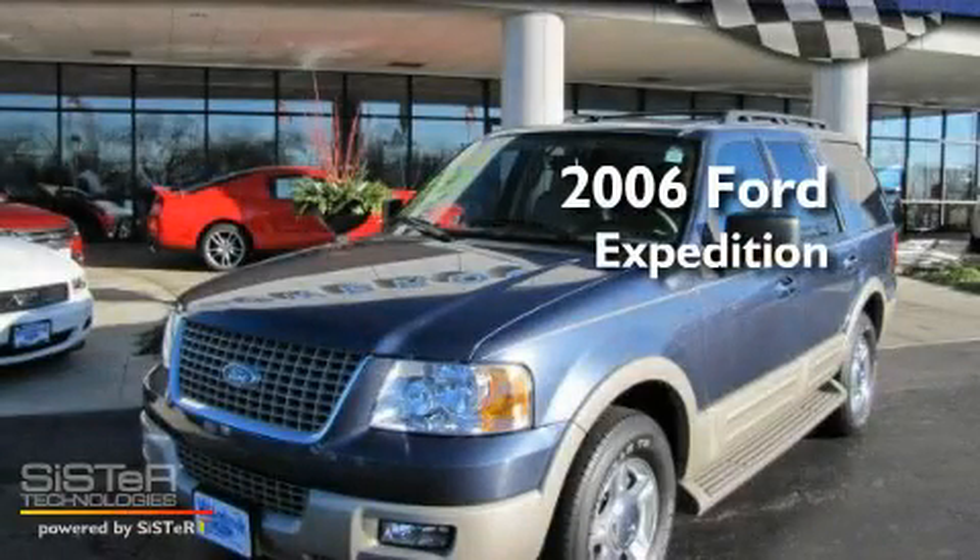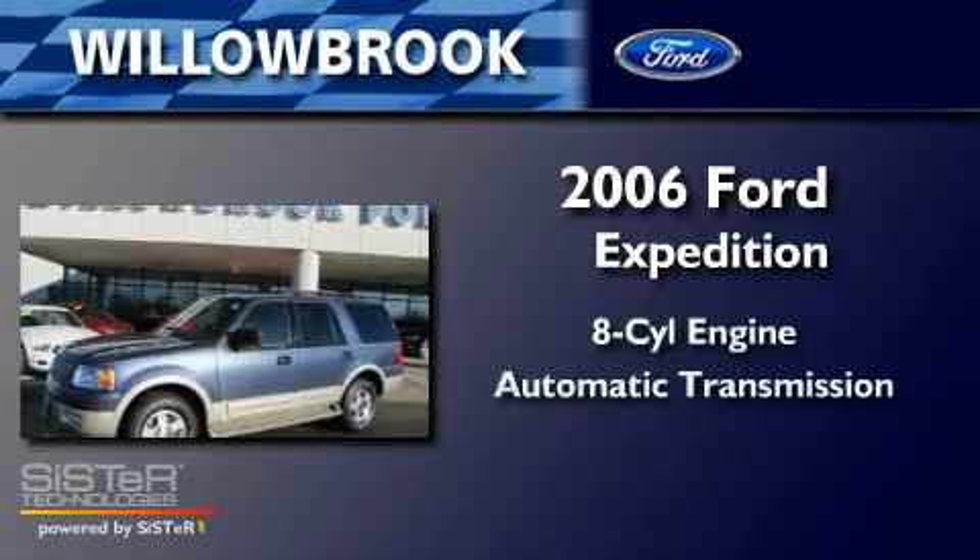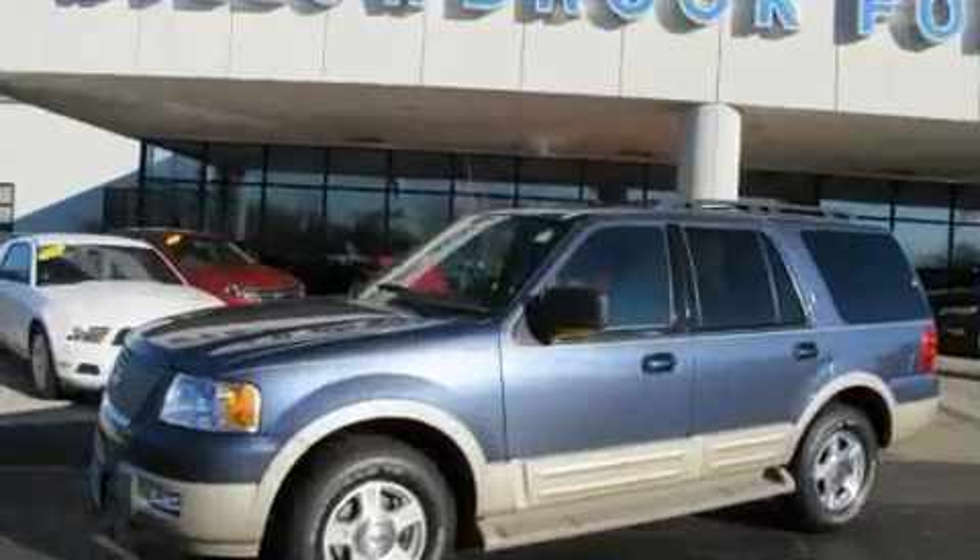This is a 2006 Ford Expedition. It has an eight-cylinder engine, an automatic transmission, and four-wheel drive.